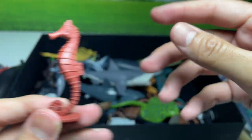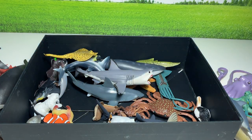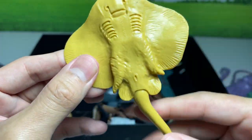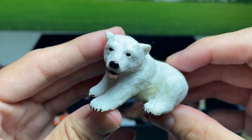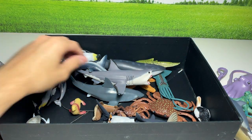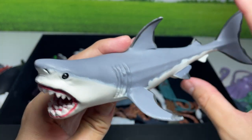A seahorse. Another stingray right here. Another one in a different colored variation with a baby polar bear. Clownfish. This is a prehistoric shark — a megalodon.